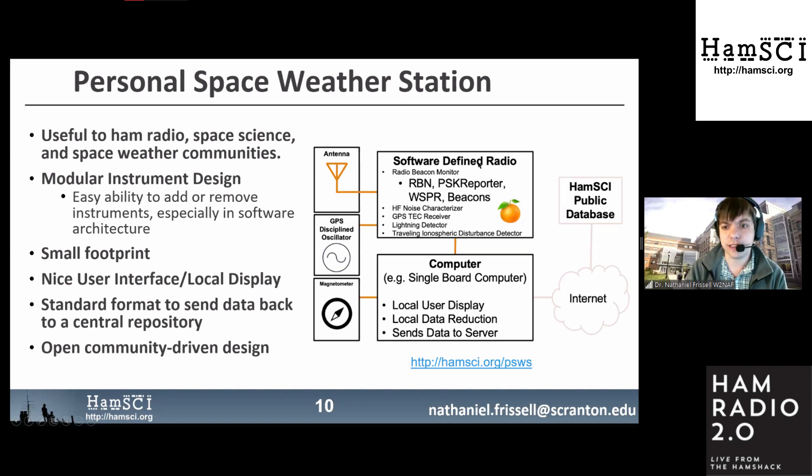Here is a block diagram of the planned Personal Space Weather Station. At its core will be a software-defined radio — the Tangerine SDR, primarily designed by Tapper. This SDR should be capable of monitoring everything seen with RBN, PSK Reporter, and WhisperNet; characterize HF noise; possibly detect lightning and traveling ionospheric disturbances; and be very stable using a GPS-disciplined oscillator, with a single board computer to do processing and send data back to the internet.